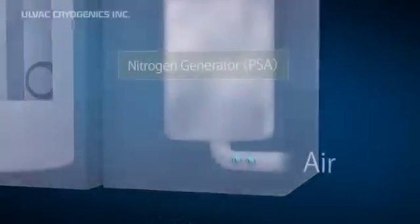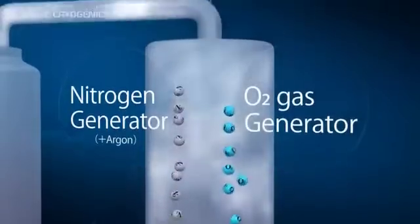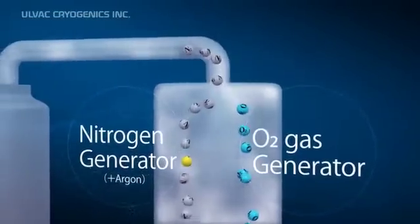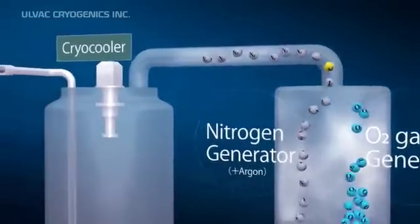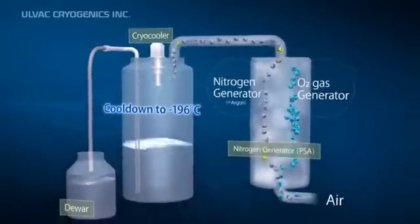Now let's see how liquid nitrogen is produced. First, feed the air to a nitrogen gas generator to separate nitrogen and oxygen. Then, nitrogen is cooled down to minus 196 degrees Celsius and is liquefied.